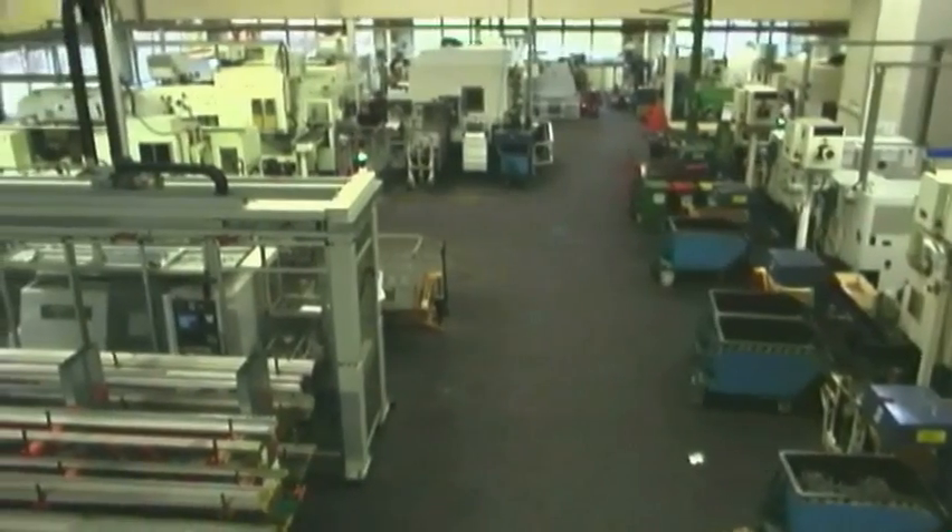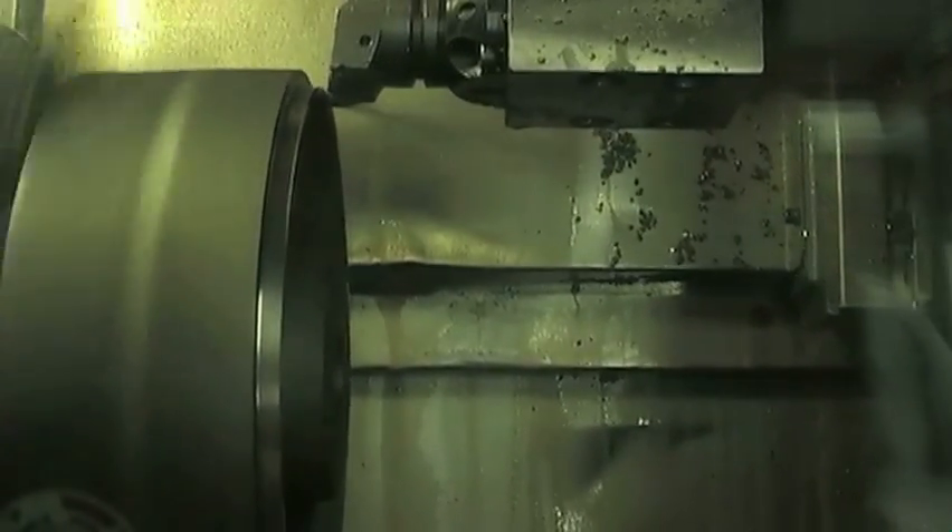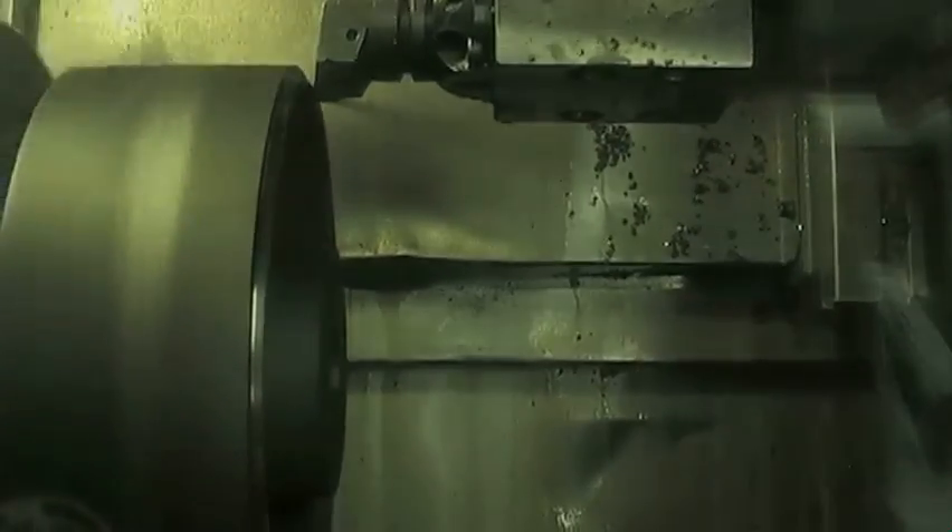In addition to grey and spheroidal graphite cast iron, we also machine all other wheel centre materials — a total of more than 7,000 tons per year.